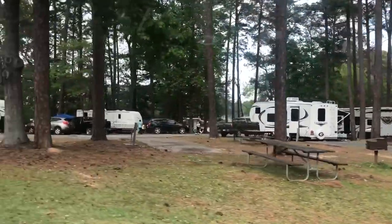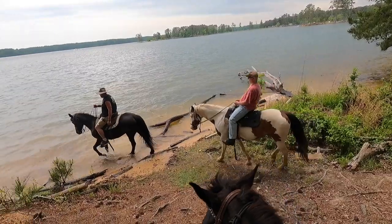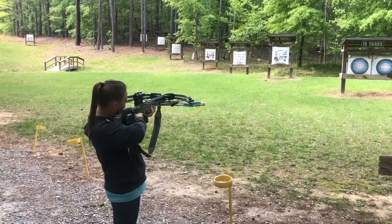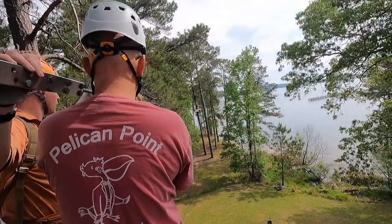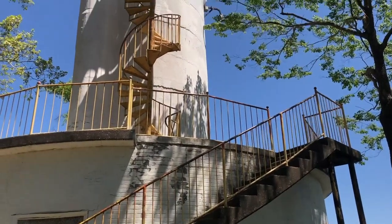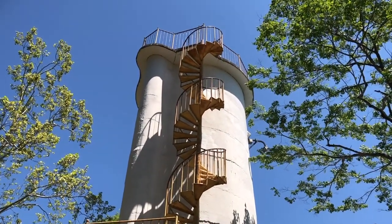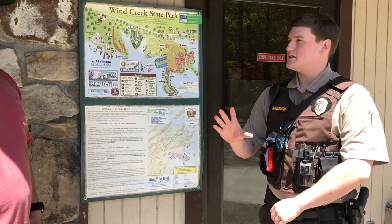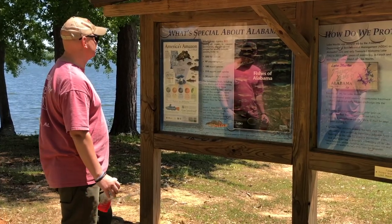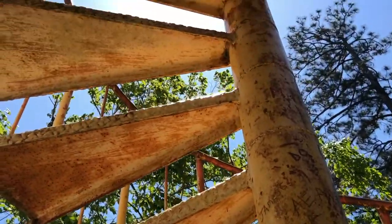Wind Creek State Park is one of the largest state-operated campgrounds in the nation. Located on the waters of Lake Martin, Alabama, guests can enjoy numerous activities here such as climbing the historic Wind Creek Silo. Today, we meet up with park ranger Alex Massey and Wind Creek Assistant Supervisor Laramie Warren to learn more about this story and climb the silo for ourselves.